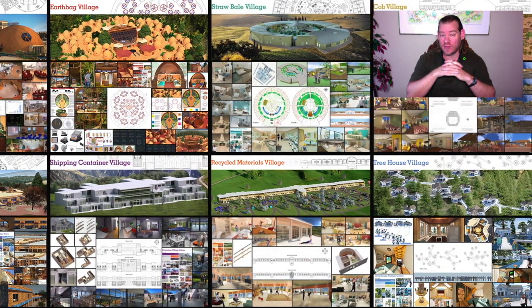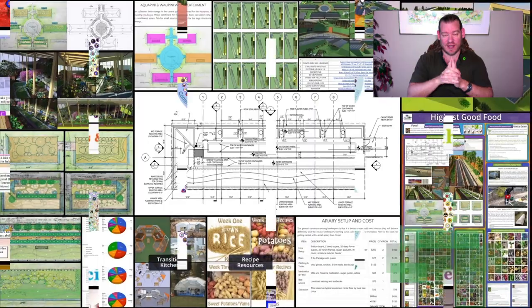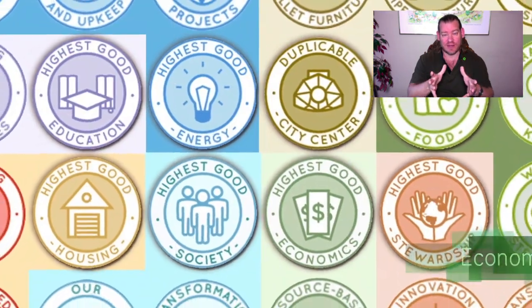This is our October 10th, 2021 edition of our Weekly Progress Update, and today's topic is Making Sustainability Easier. One way to make sustainability easier is through open source and free shared sustainability solutions.